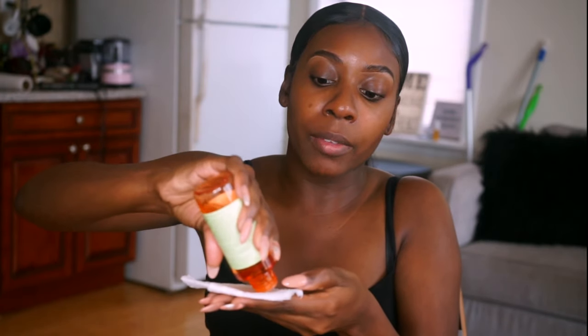This next step further cleanses your face and it contains glycolic acid, which has a lot of benefits from anti-aging to hydration. I'm just going to put some on a folded paper towel — if you have a cotton pad that's fine too — and apply it to my face.